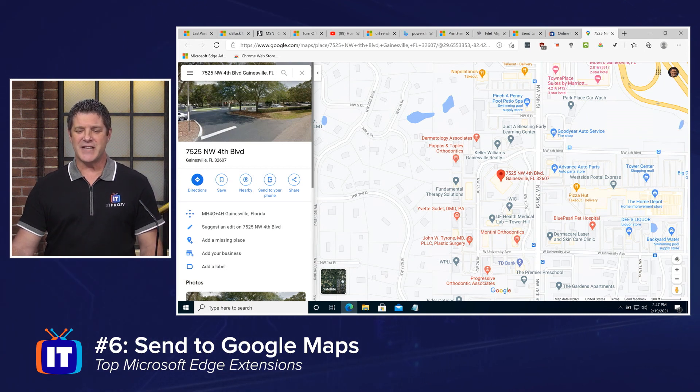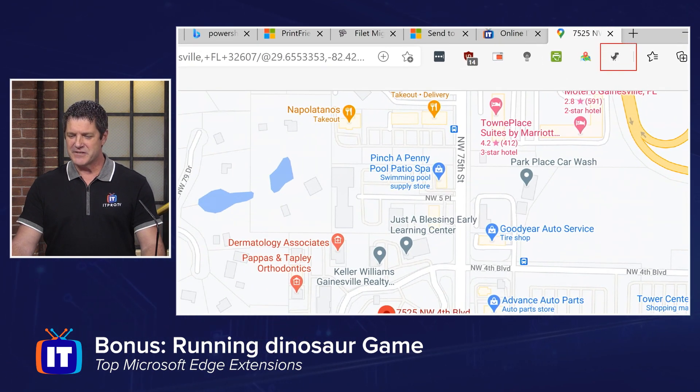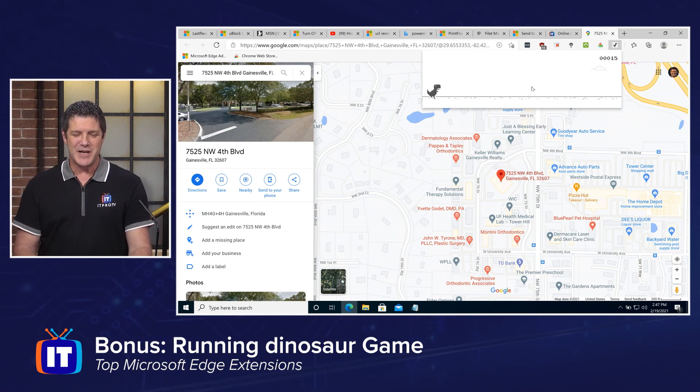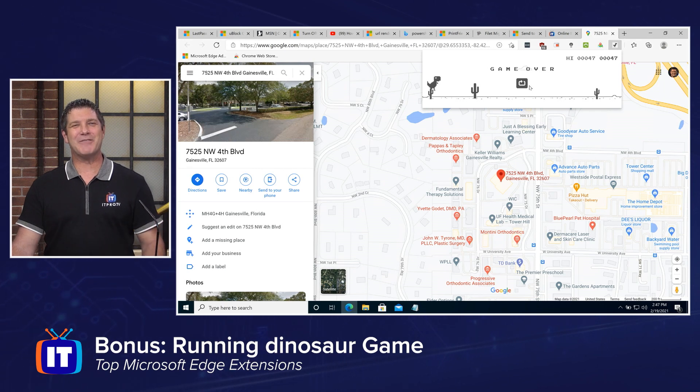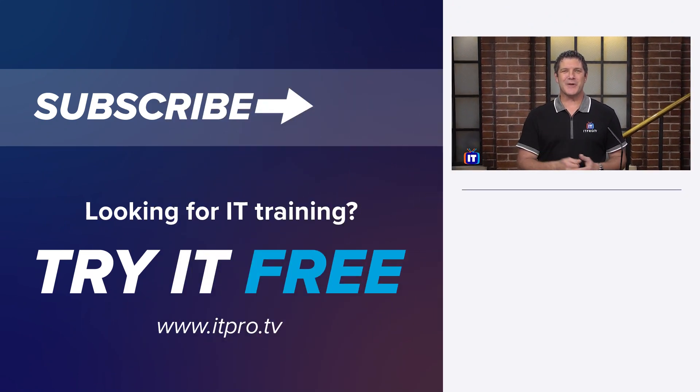The last thing I want to show you is not so much an extension, but one of those time killers I love to have around — the ever-famous Running Dinosaur game. This is an extension you can get from the Microsoft Store. It's the one that's built into some browsers and becomes available when you lose internet access. Now you can play it anytime you want, even when you still have internet access.